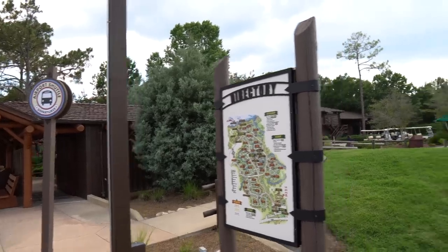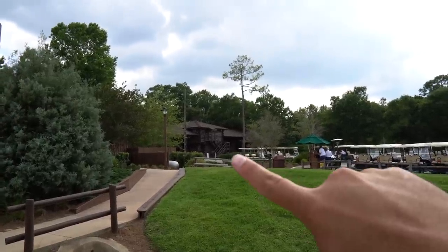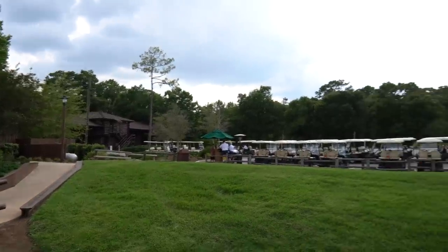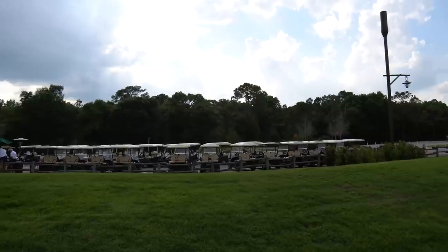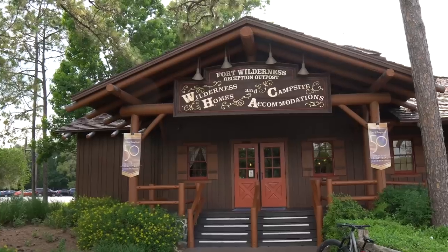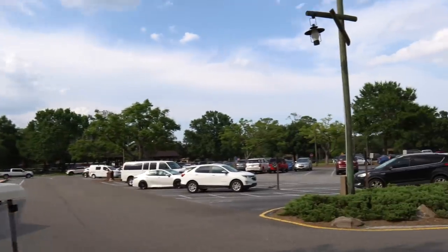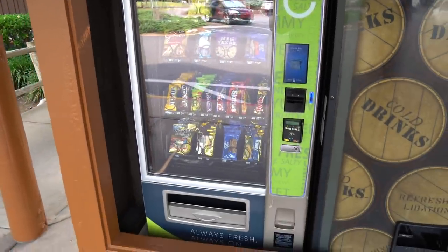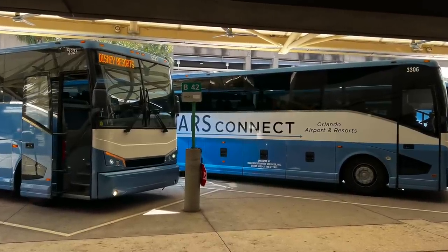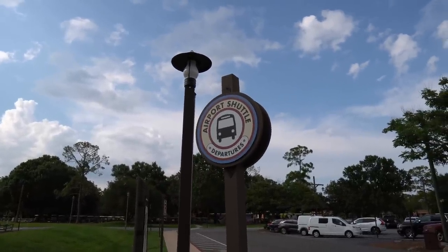As soon as you arrive here you will go through your first security checkpoint, then they will direct you to your second checkpoint which is this building right here. You will do your paperwork, check in, and they will tell you where you're going. You can also rent a golf cart here which is kind of a must if you're staying here, at an additional cost. Up here at the front you can find the Fort Wilderness reception outpost, plenty of parking, and vending for snacks and beverages. If you use Mears Connect from MCO, Orlando International Airport, this is where they will bring you, drop you off, and pick you up to take you back.